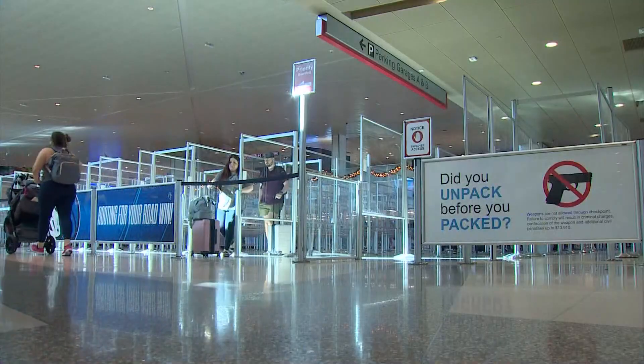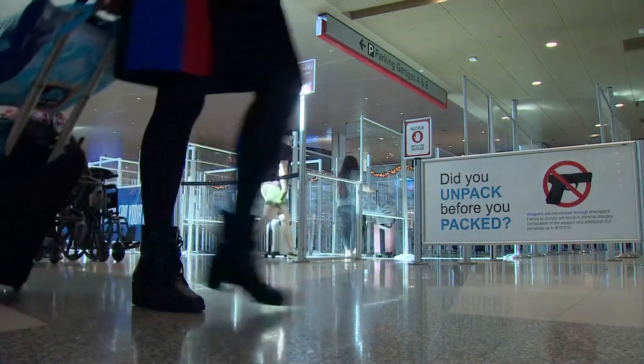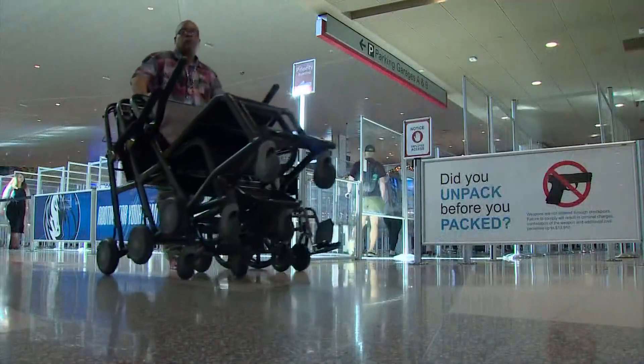Once through security at Love Field, the only airport lounge is the USO for service members. There's a playground for those traveling with kids and plenty of dining options. Across the board, airlines say they are prepared for this travel rush. The big wild card here is weather, which we all know could cause a lot of issues.